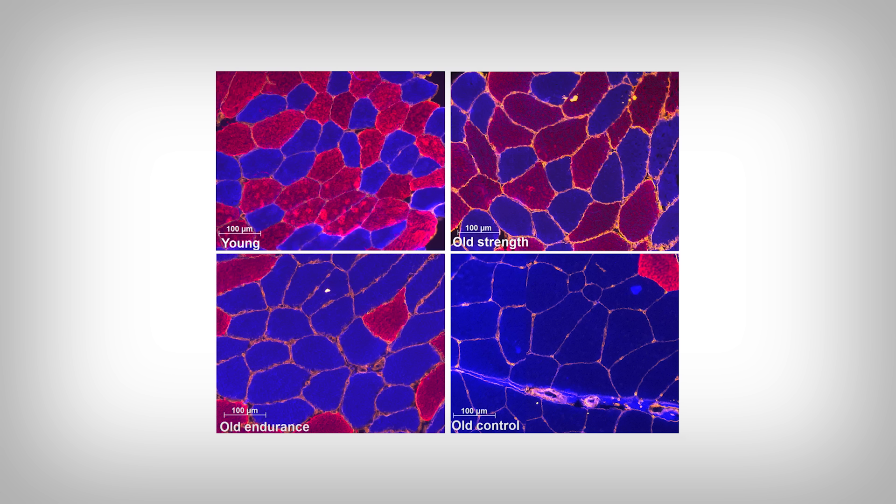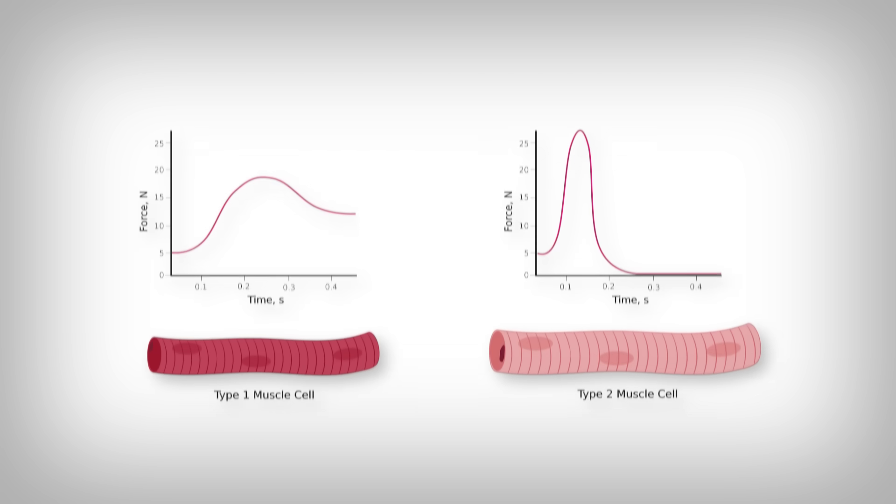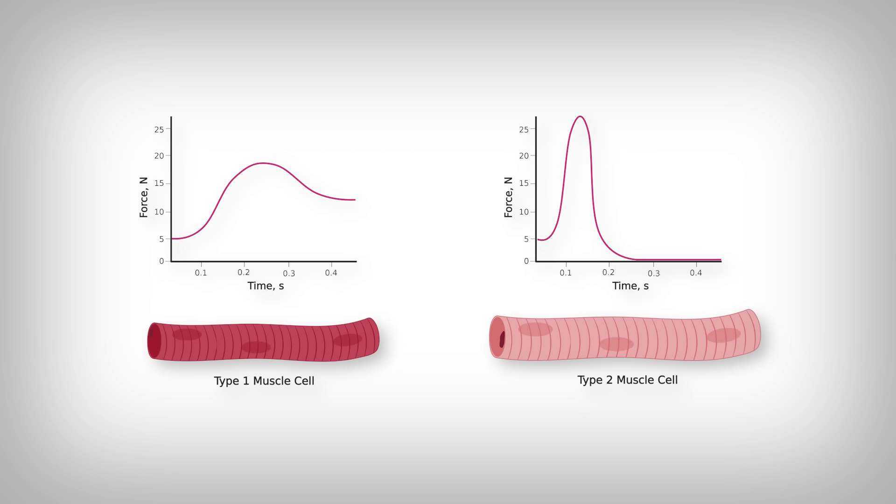Researchers apply different stains to the muscle cells to identify the type of muscle we're seeing. The stain identifies if the muscle cell is a type 1 or a type 2 — a bit like a type A and type B personality. Type 1, labeled in blue, tends to produce less force but generate force for longer periods of time. Type 2, labeled in red, tends to produce more force but for shorter periods of time.